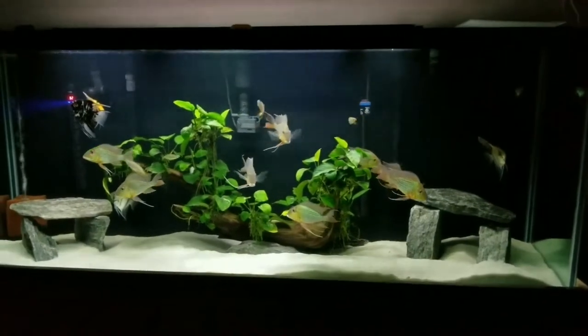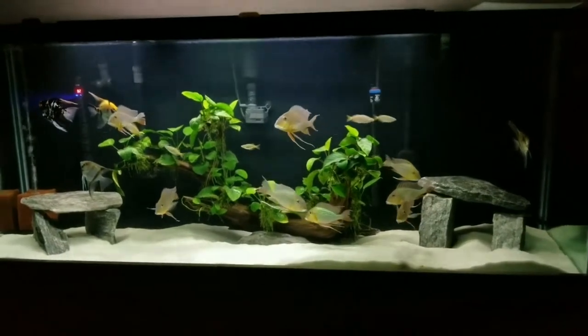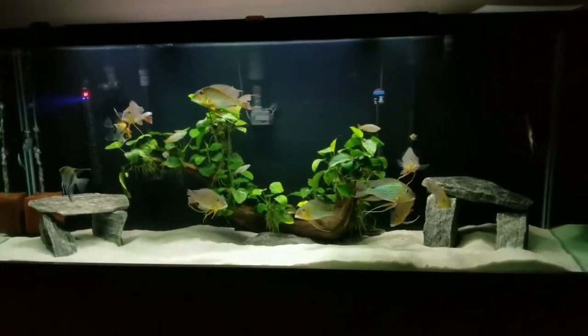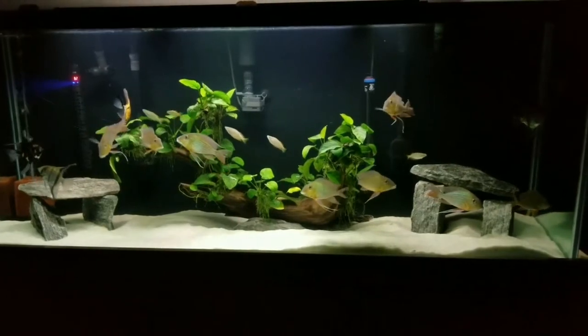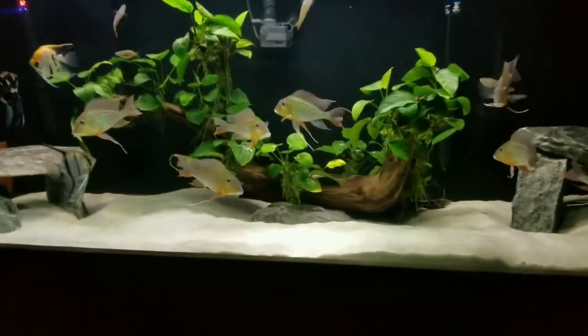Here once again is my 150-gallon geophagus aquarium. Red algae is often found in saltwater aquariums. It's actually not a true algae, but classified as a cyanobacteria. Some consider red algae the link between bacteria and algae.